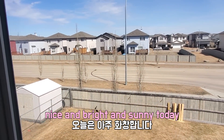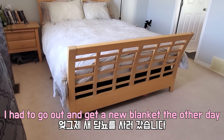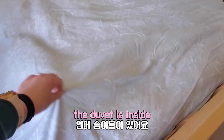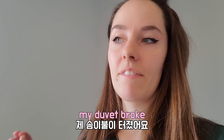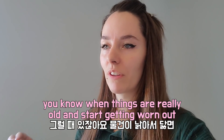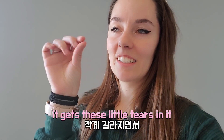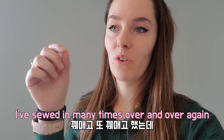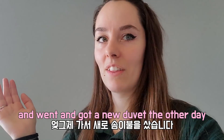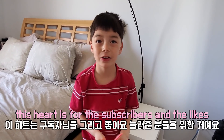Nice and bright and sunny today. I had to actually go out and get a new blanket the other day. This is a duvet cover — the duvet is inside. My duvet broke. I've actually had it since I was 15, so I've had it for like 15 years. When things are really old they start getting worn out, and the fabric gets these little tears in it. I've sewed it many times, but all the feathers keep coming out. So I finally broke down and went and got another duvet. This heart is for the subscribers and the likes.